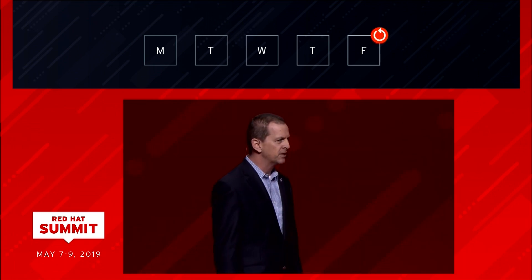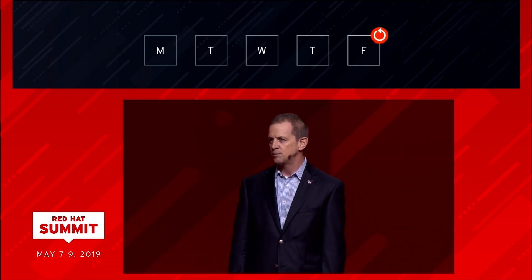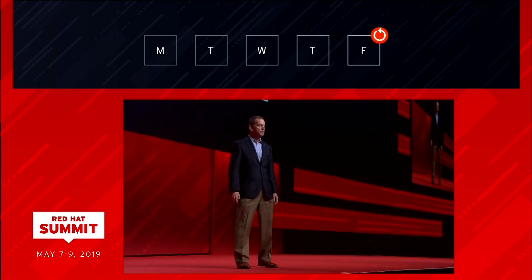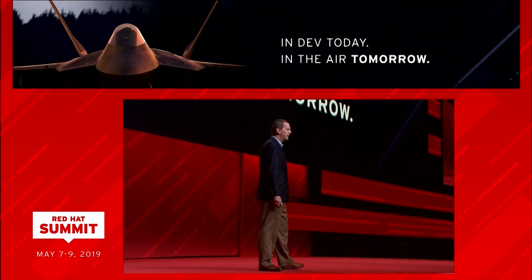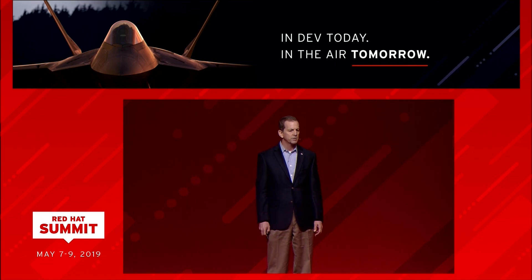A member of the Defense Science Board also visited and remarked that we are actually doing the things that the Defense Science Board has been writing about for 30 years. These stories speak volumes about our transformation so far, but this is a journey, not a destination. With the Red Hat partnership, we can see the day when we develop a capability, fly it the next day, and deliver it to the warfighter in a way that's similar to how we receive updates on our mobile devices.